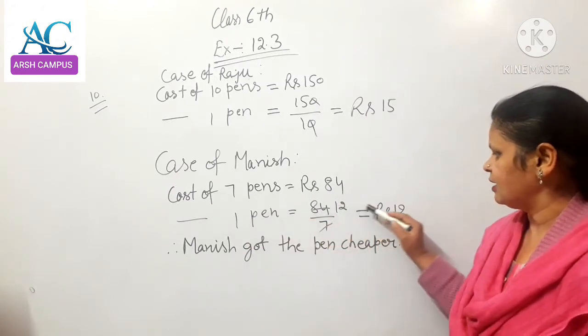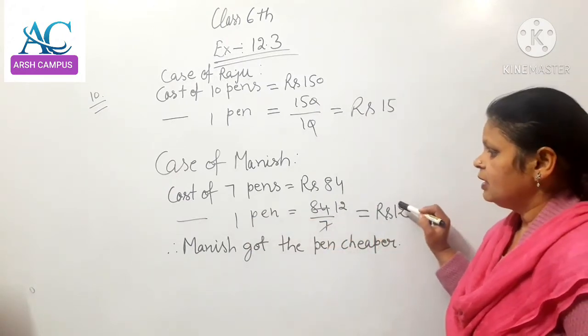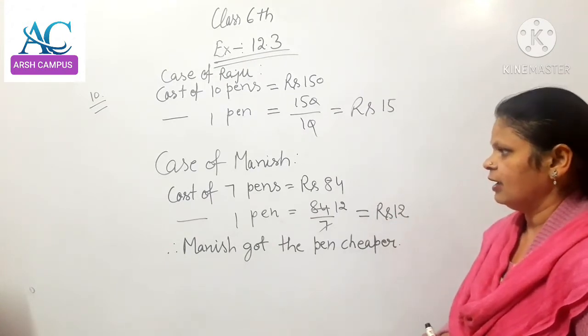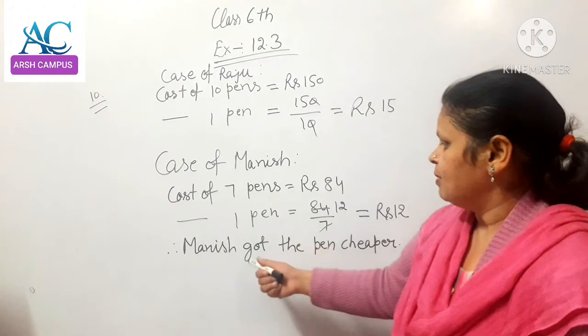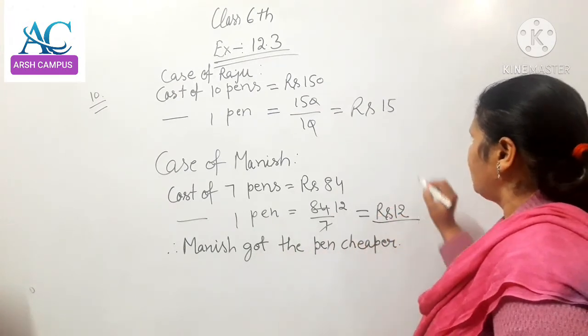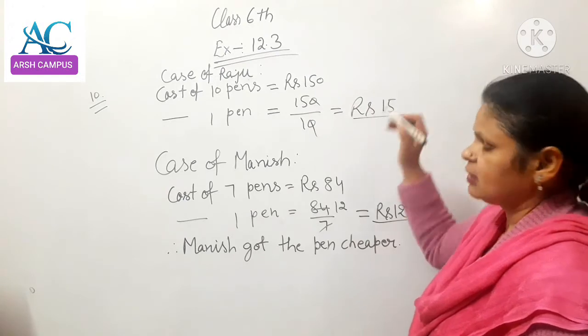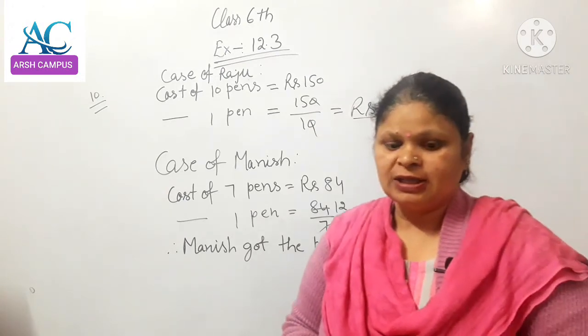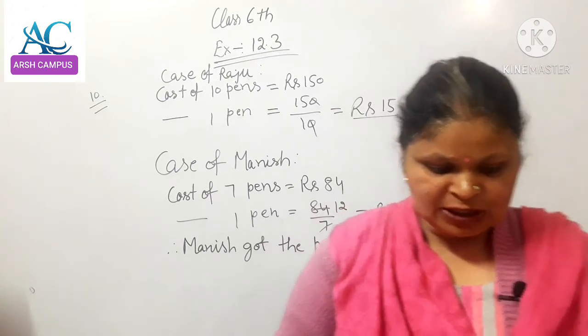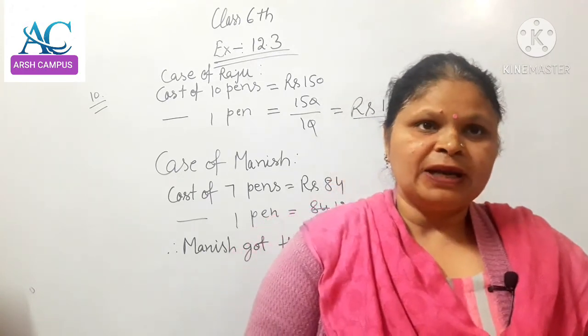The cost of 7 pens is Rs. 84, and the cost of 1 pen is equal to Rs. 12. Since Rs. 15 is more than Rs. 12, Manish's cost is less than the price Raju paid. So Manish got the pen cheaper.